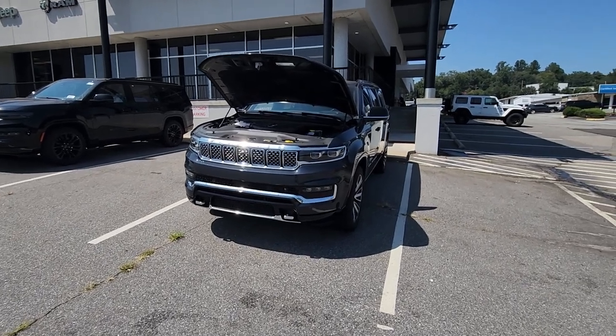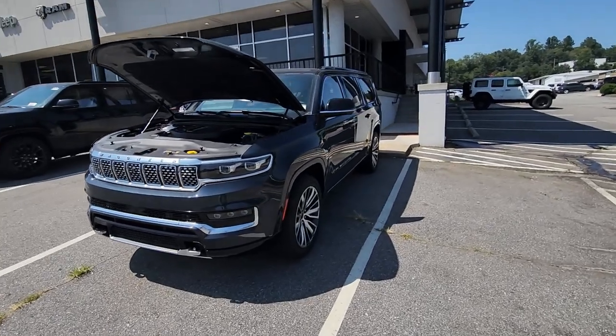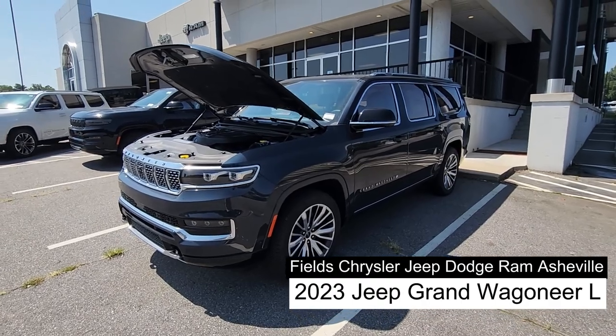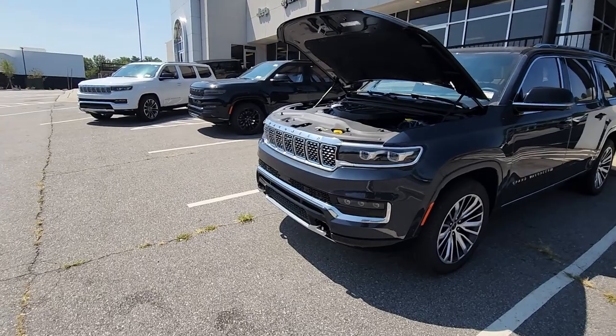Good afternoon everybody. JR here with Fields Automotive Group in Asheville. Do not adjust your seat — yes, this vehicle actually is that big. This is the 2023 Jeep Grand Wagoneer L. The L means I can't believe you can fit that many people and that much stuff in this vehicle.